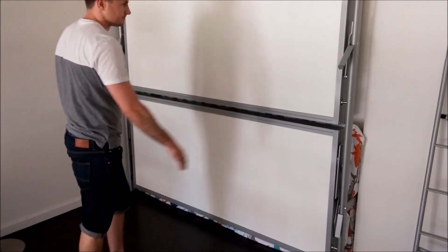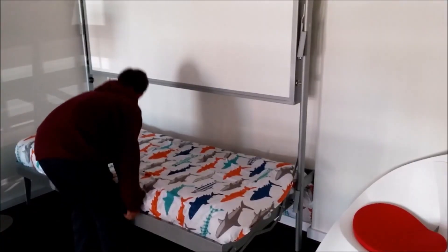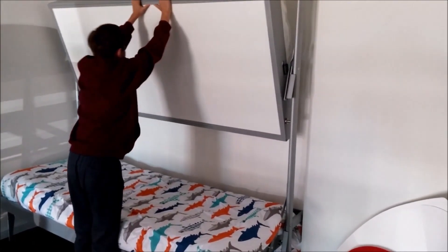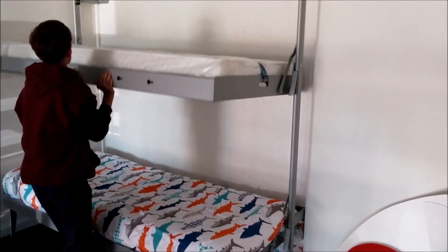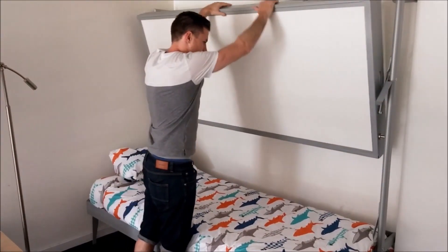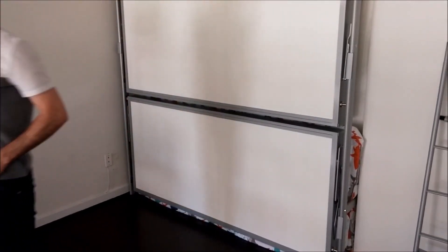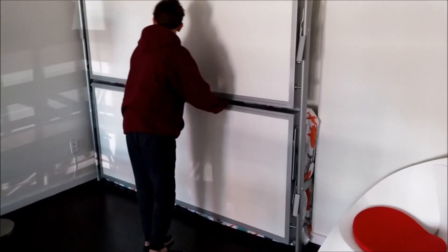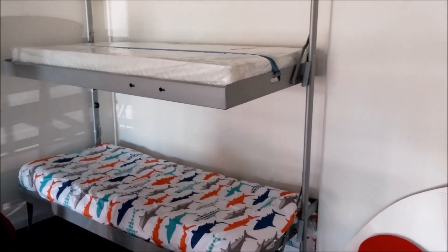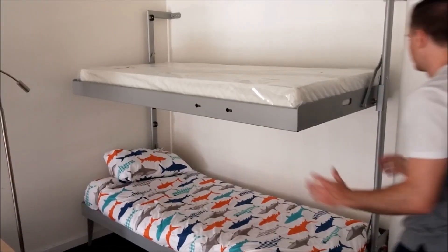Unlike traditional Murphy beds that limit your decorating options, these beds allow you to adorn the wall behind them with posters and artwork, while still being easily foldable without causing any damage. Once everything is neatly folded away, your room instantly gains a sense of spaciousness, and the walls seamlessly complement the room's interior design. This innovative system allows the room to serve multiple purposes throughout the day and night, accommodating work, play, and rest.